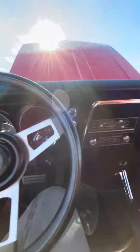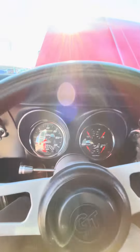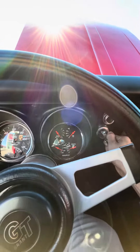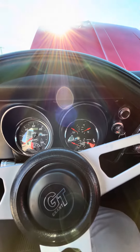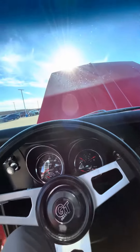All right, let's get in the car. All right, so it's running now.